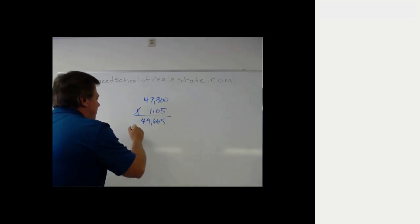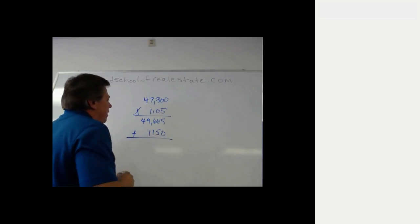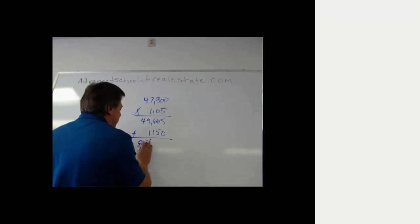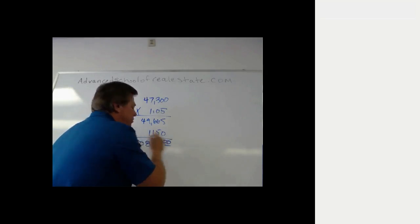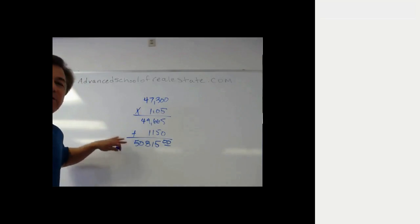In addition, the seller is going to be confronted with $1,150 in closing costs. We add that number, and all of this adds up to $50,815. If you answered $50,815, that is answer B.